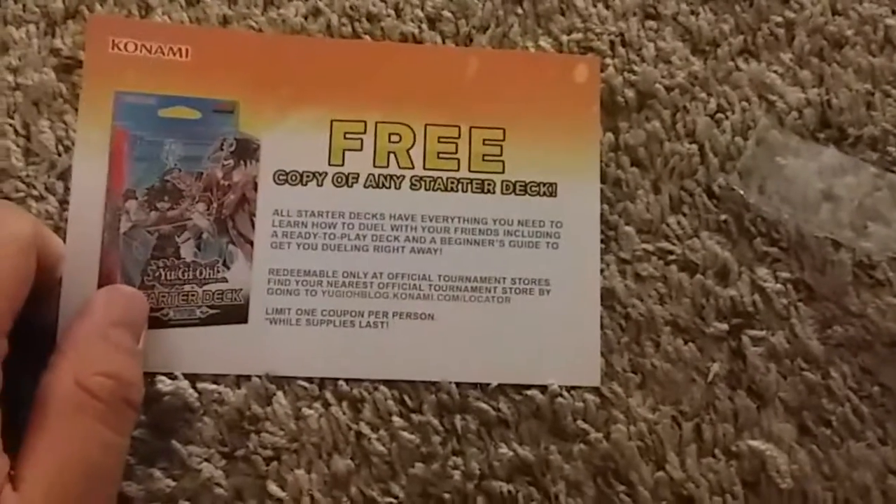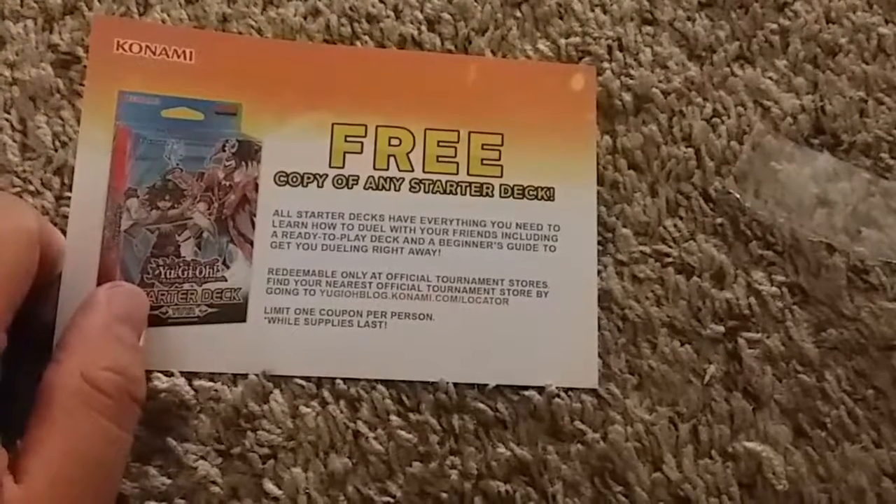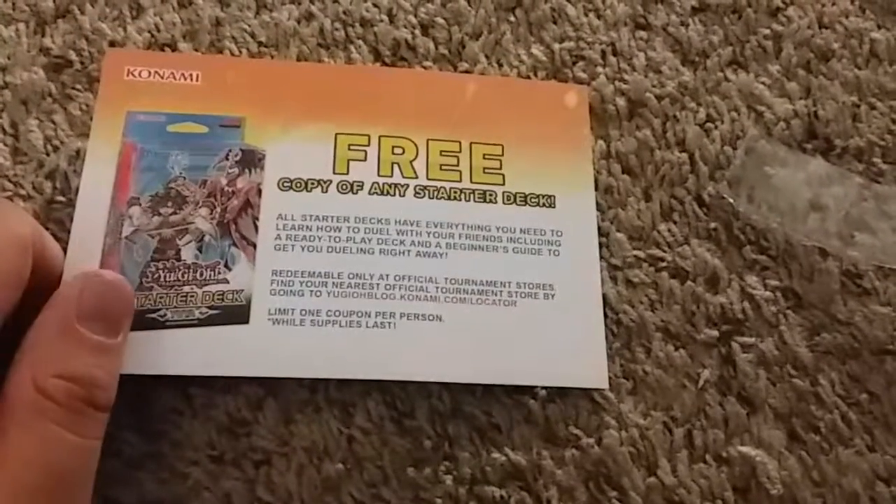Then a coupon — that's pretty good. For $10 you get a $10 starter deck for free. And then they came with cards — a god card, Slifer the Tormentor, then a pack of them. I should open them probably, just to see what they are.